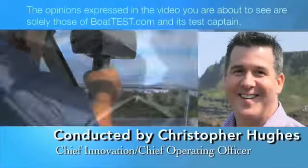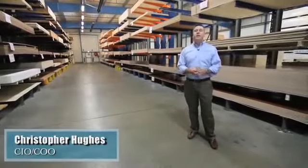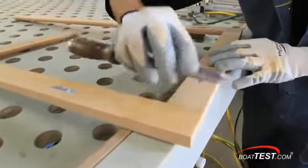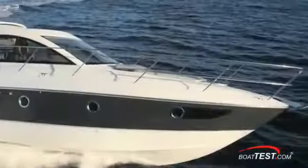The opinions expressed in this video are solely those of BoatTest.com and its Chief Operating Officer. Hi, I'm Christopher Hughes from BoatTest.com, and today we're going to take a detailed look inside the Beneteau factory. We're going to see one of the big secrets to Beneteau's success and discover an important reason why it's able to sell both power and sailboats for significantly less than most other builders.